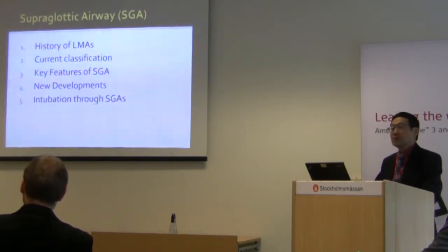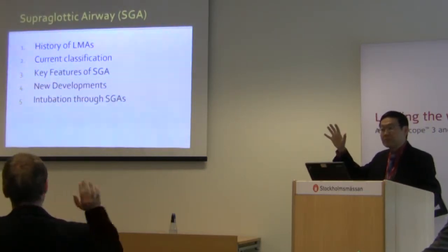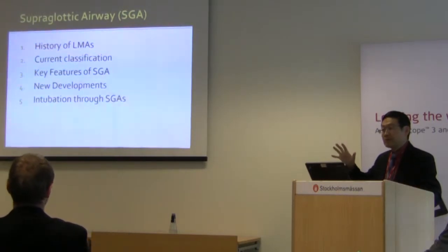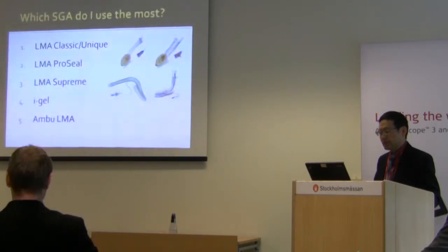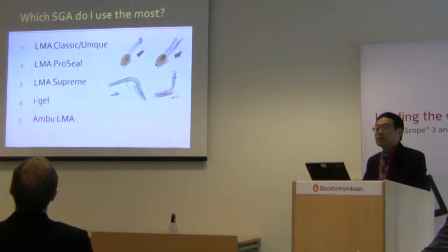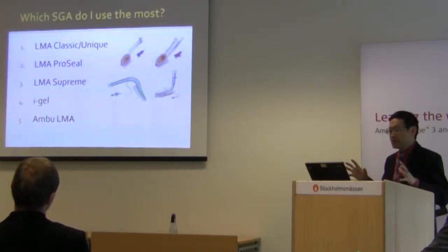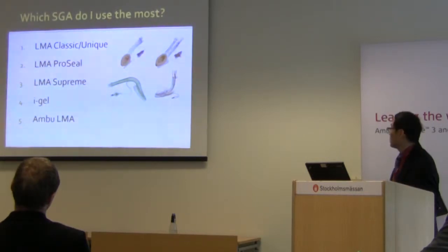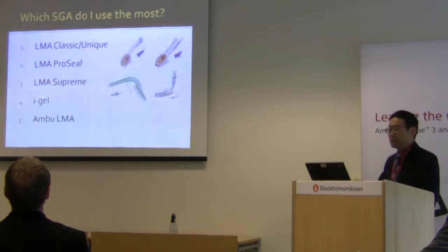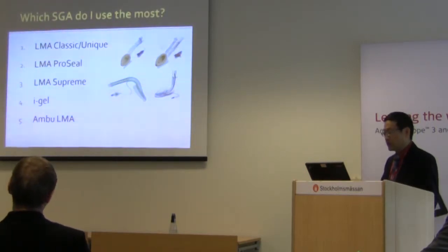How many of you use the SGA to intubate through? May I have a show of hands? Okay, not everybody yet, but I think this is also a very important use. Now I just want to get a sense of what SGA you use most in your practice. You can see from the picture there are a number of devices such as the LMA Classic and Unique, which are single lumen, and the ProSeal and the Supreme, which have a gastric port.